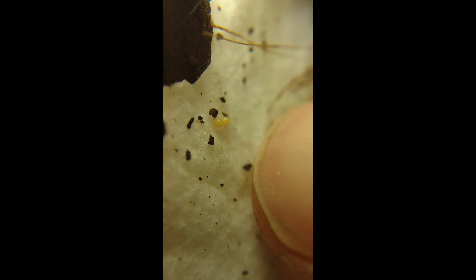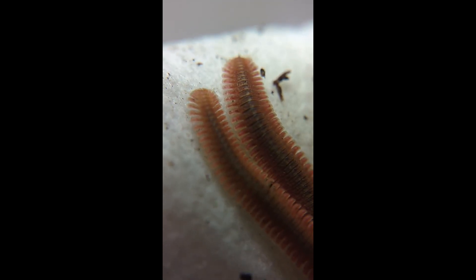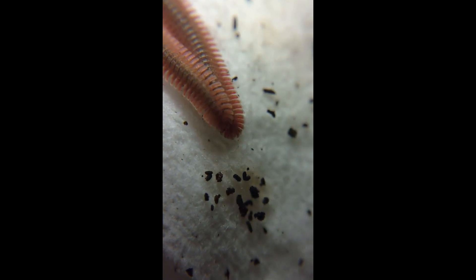Let me put my finger down there just for comparison's sake — tiny. You can see three eggs there.